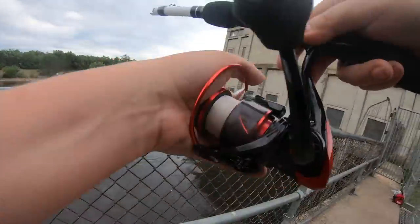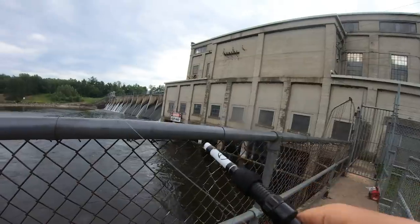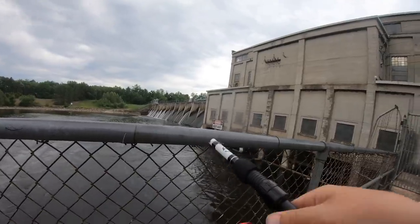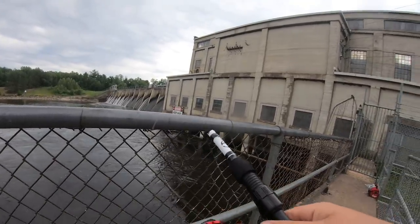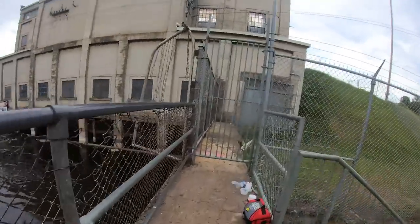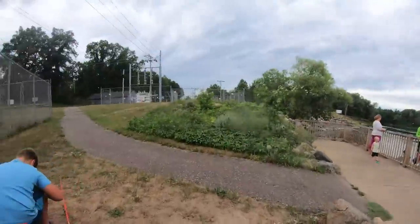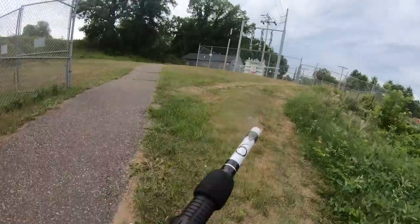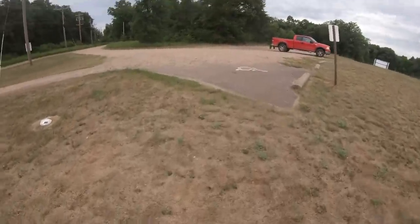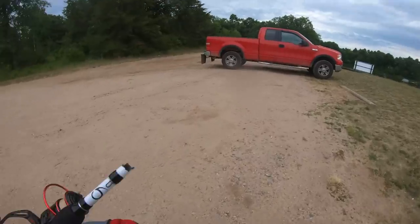Oh! Nice, nice, nice — I just broke my rod! That is freaking sick. Oh my god, I am so pissed right now — I cannot believe that just happened! What in the world — did it have a weak spot or something?